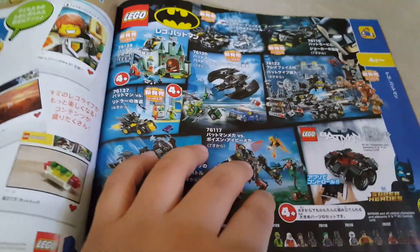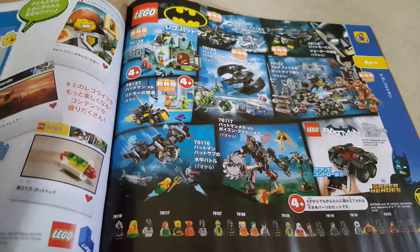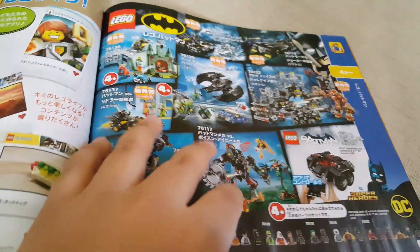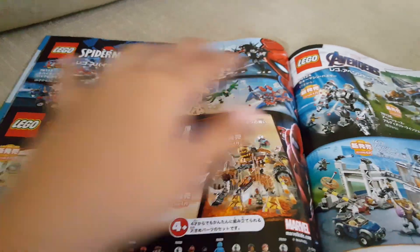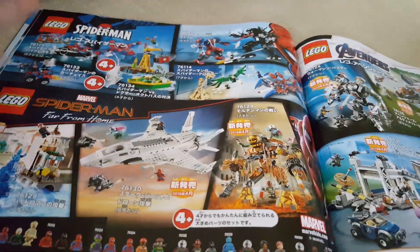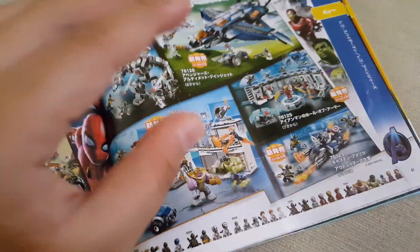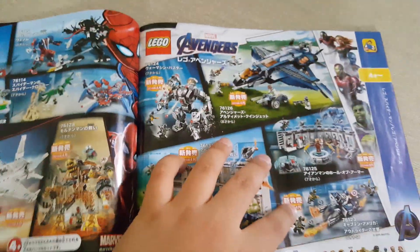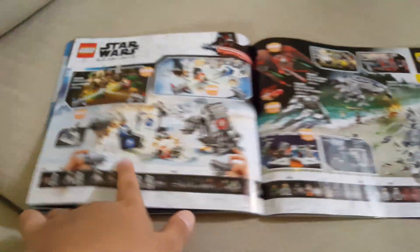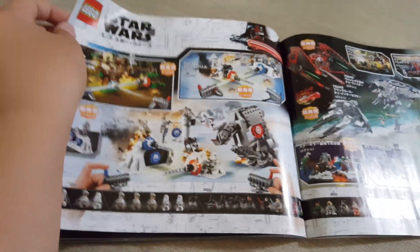After some advertisements, we have DC Super Heroes — Batman sets. These aren't that great but they're still kind of worth buying. Then we have my second favorite part: Marvel Super Heroes. You have the basic Spider-Man Far From Home sets, then Avengers Endgame sets. I reviewed the Mech Buster. I want to get the Compound and Hall of Armor — I'm planning to get those soon.